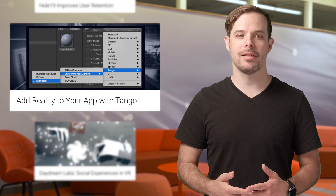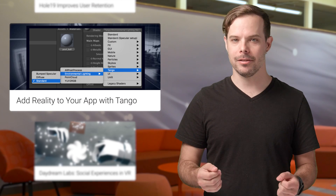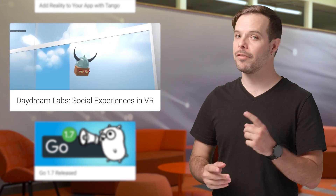To help bring virtual objects to life, we've updated the Tango Unity SDK to enable you to add environmental lighting to your Tango apps. Take a look at the article to get started. Learn a few ways to urge people towards positive social experiences in virtual reality with this latest article from Daydream Labs.